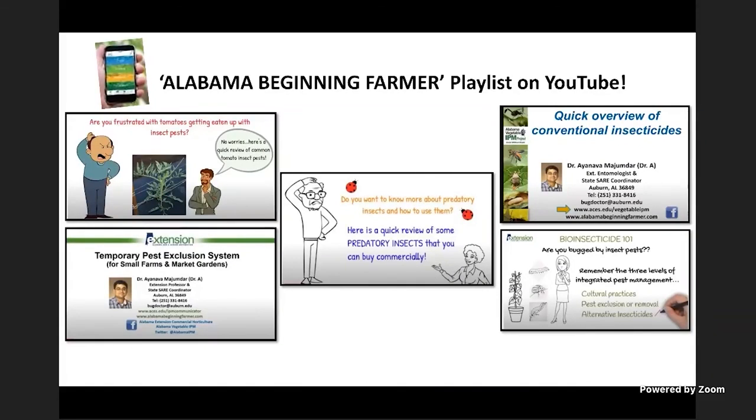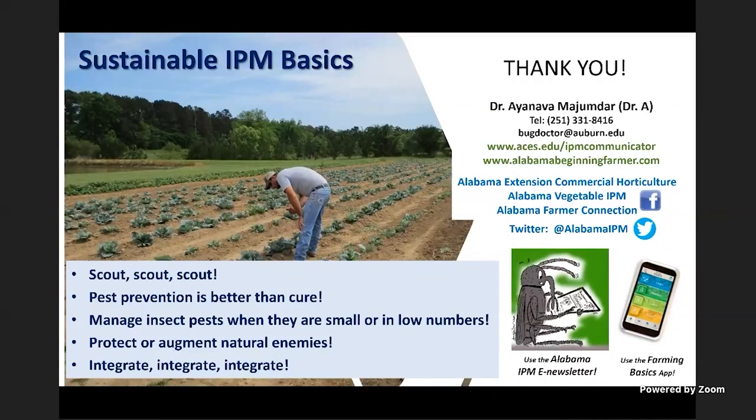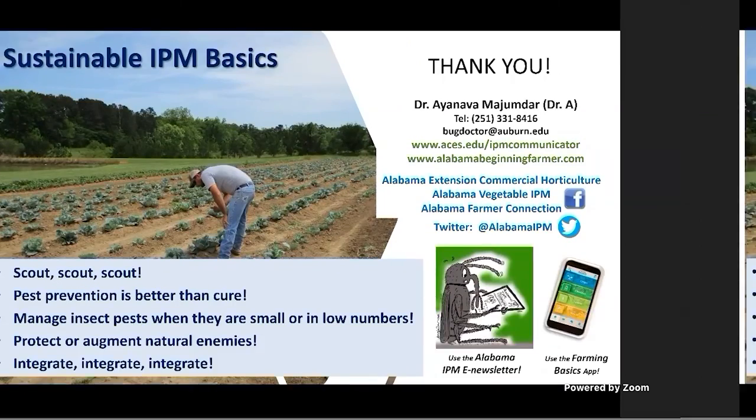For detailed videos on different topics, search the Alabama Beginning Farmer playlist on YouTube. Remember: pest prevention is better than cure. Manage insects when they're small and low in numbers — that's the biggest challenge in wet weather, trying to spray timely. Protect natural enemies; don't spray when insects seem to be under control since preventive spraying increases resistance and kills natural enemies. Use the resources shown on screen, and contact your regional extension agent — they are the best friend you have in the community.